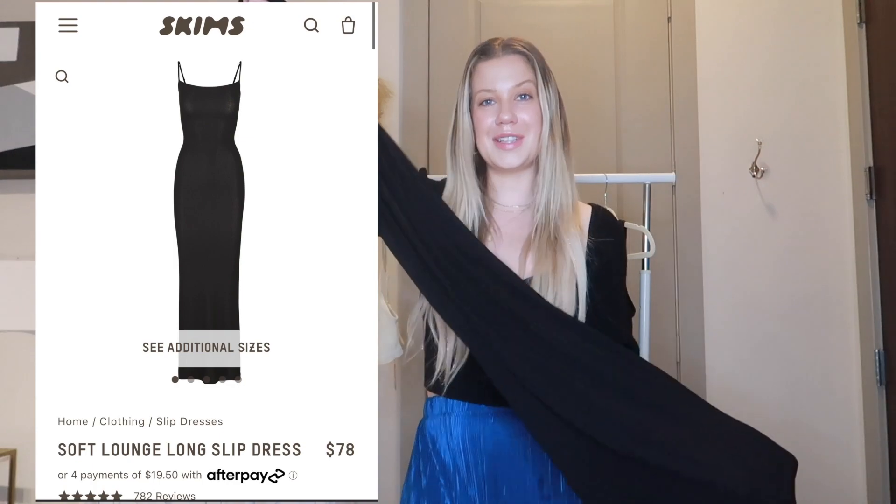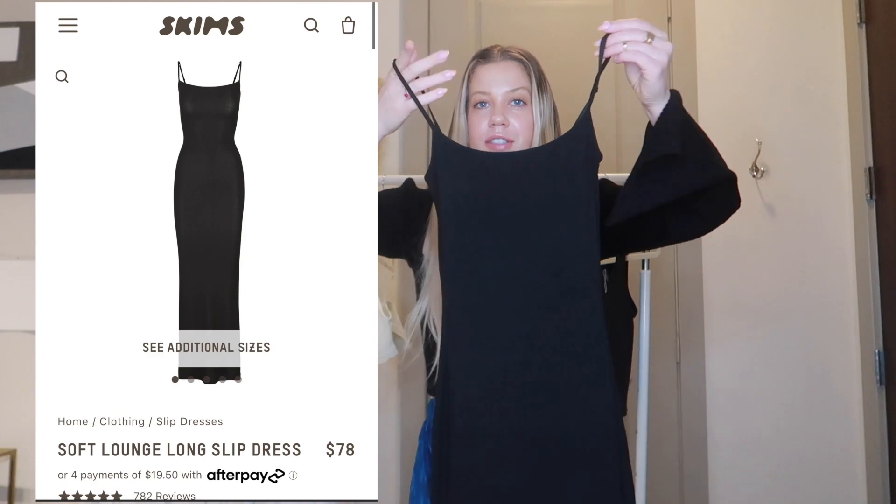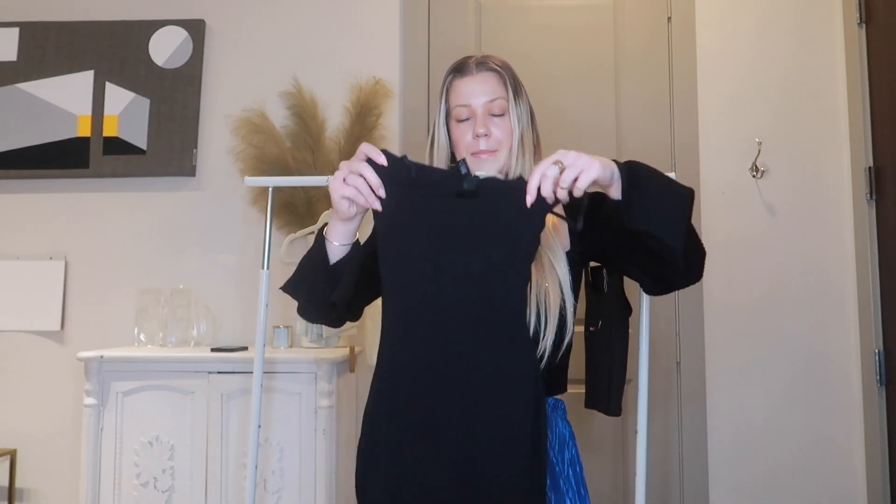This is the Soft Long Lounge Slip Dress, and I've heard this is the most popular Skims piece. So many celebrities and influencers have it and everyone says the same thing — you need this dress. It's amazing, it shapes you so well, very soft and kind of ribbed. It's a classic long black dress you can dress up for a date night dinner, dress it down, or wear it to the beach — it's so universal. I got it in a size medium.